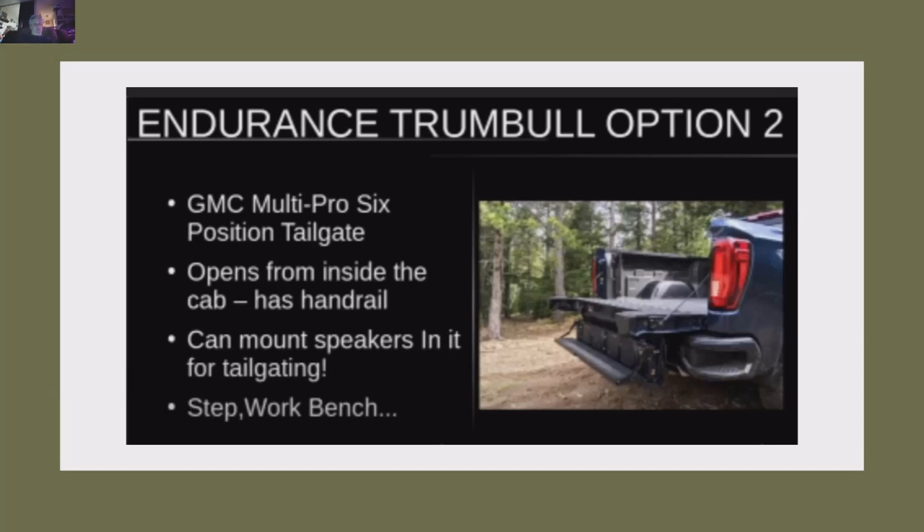The second option is the GMC Multi-Pro 6-position tailgate. This is a really cool tailgate — better than the Ford tailgate, better than the Cybertruck tailgate. It has a step and a handle, does three, four, or five different configurations depending on what you want to do. It opens from inside the truck with the push of a button. You can mount waterproof speakers down here and you've got the ultimate tailgating rig.